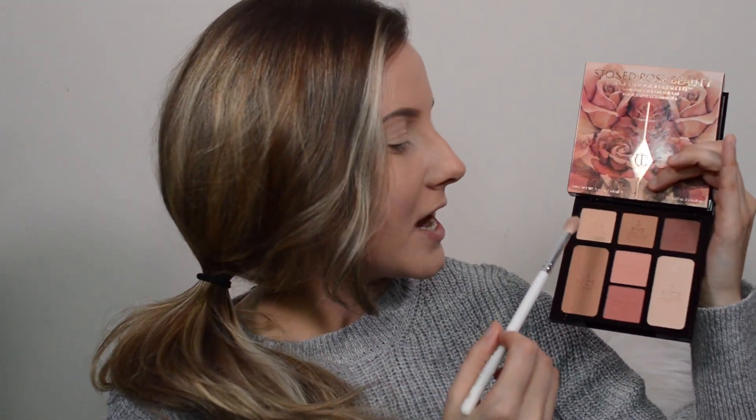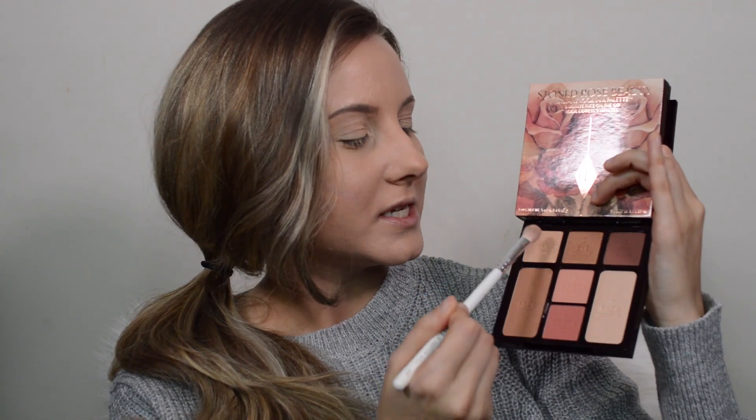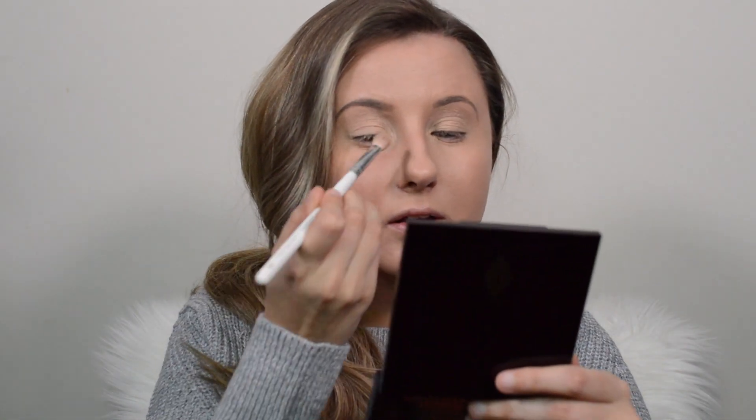First, I'm going to dig into the eyeshadows and go with number one, which is Eye Brightening. It's like a really pretty champagne gold color. I'm just going to be applying this to my inner corner, underneath my brow bone, and on my eyes as a base. The brush I'm using is the JH33 blending brush from Jaclyn Hill and Morphe.